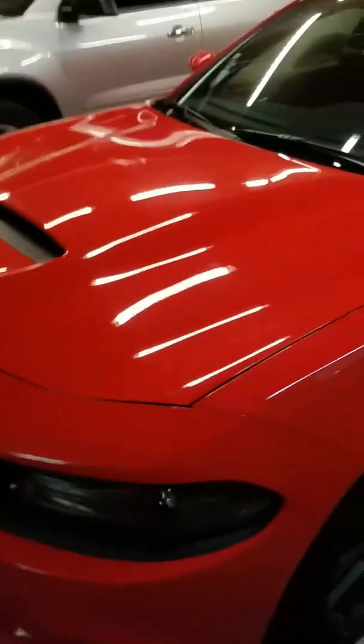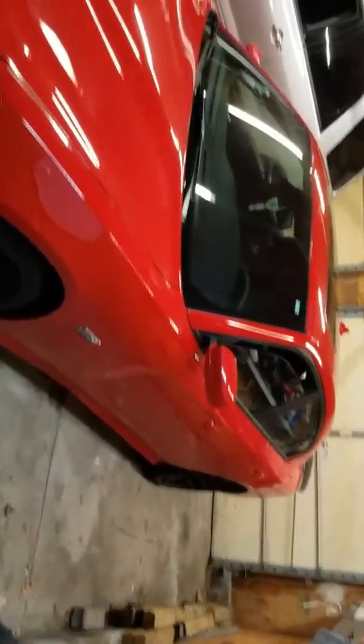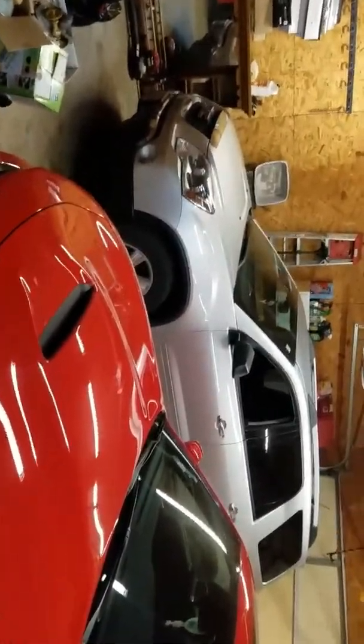I think it's been about eight months, so I think I need to post another video. Still got her. Same baby. Still looks beautiful. The mom-mobile — the 2012 Acadia.